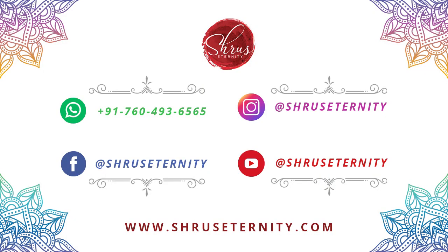People who would like to buy, there are links in the description for each and every saree. Click on the link to pay and confirm your saree. You can also text us on 760-493-6565 if you have any queries. That's all for this session. We'll be uploading more such videos on our YouTube page. Please subscribe and like so that you get automatic updates. Thank you for watching. Happy shopping and stay safe. Bye-bye.